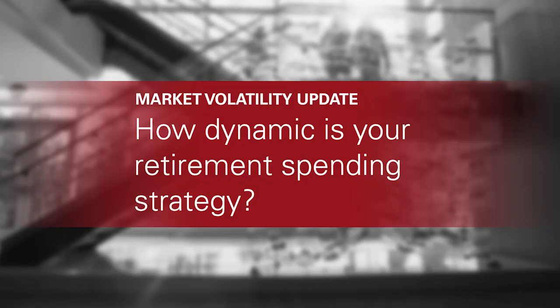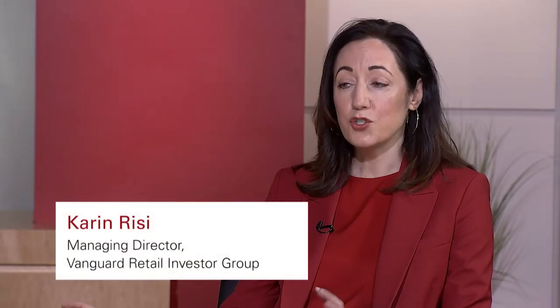There's a lot of sophisticated modeling behind our dynamic spending strategy, but the concept is really simple. What it allows our retirees to do during the drawdown phase is to spend a little more when markets are up and to pull back spending in down markets.